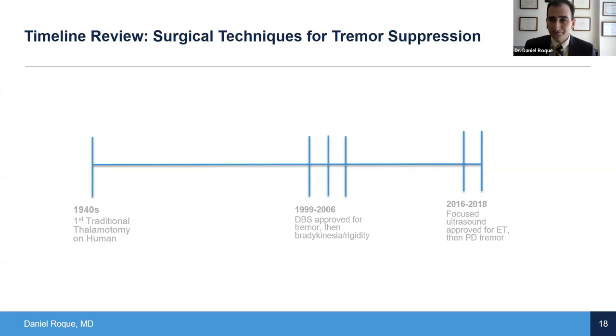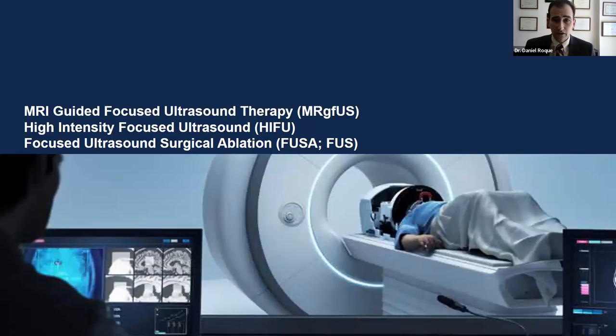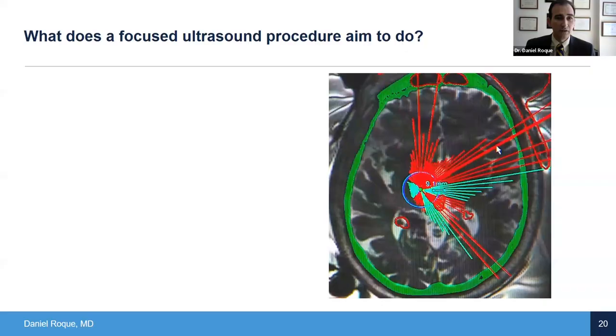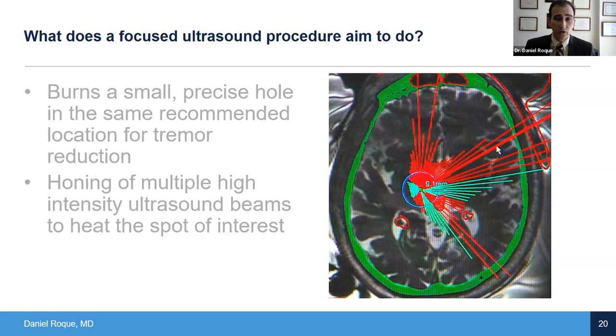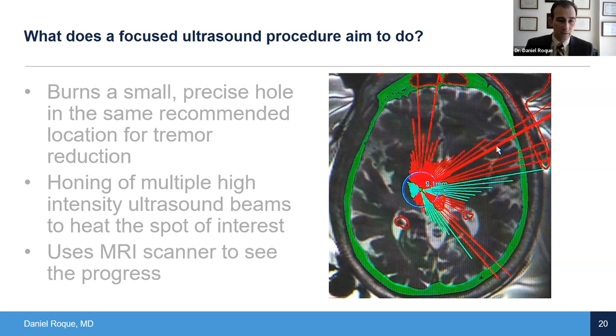Transitioning to focused ultrasound ablation - you'll see multiple names and acronyms everywhere, but at the end of the day, what are we trying to do? We're trying to burn a very precise hole using the ultrasound beams from that transducer, all in an effort to reduce the tremor. When you focus all those beams, it heats the spot of interest. You start by heating, and eventually you can burn that hole, but it does require the use of an MRI scanner to see the progression of what we're doing. You will be in a scanner, coming in and out throughout the procedure. You are awake for the entire procedure. Your head is shaved, which allows us to do this reliably. There is also a head frame that is fixed - basically four spots numbed with anesthetic, then bolted to your head so your head does not move - while you're moved in and out of the MRI scanner reliably.